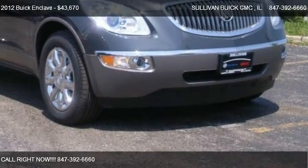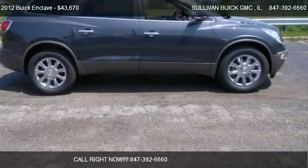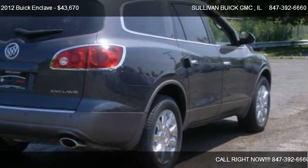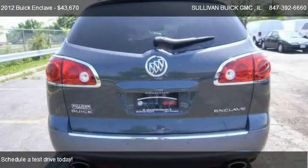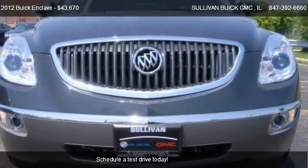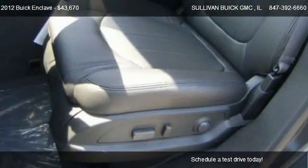This 2012 Buick Enclave is offered by Sullivan Buick GMC, priced at $43,670. This Enclave is ready to sell and has just over 5 miles.